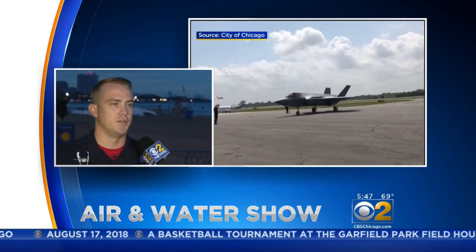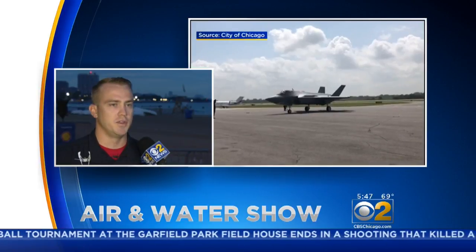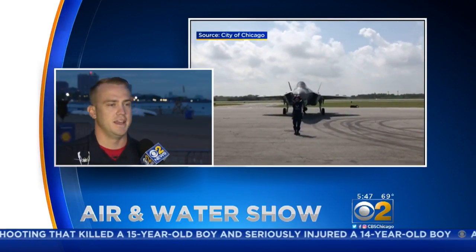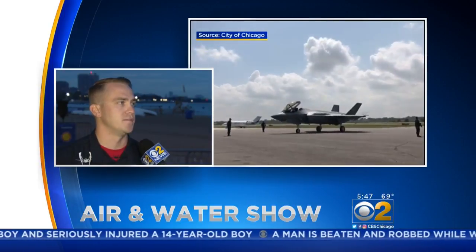Part of the reason we're here is the F-35 is part of the Heritage Flight. What we do with that is showcase the past, present, and future of aviation by putting the F-35 next to an older generation aircraft like the P-51 Mustang. It gives you an appreciation for how far aviation has come.